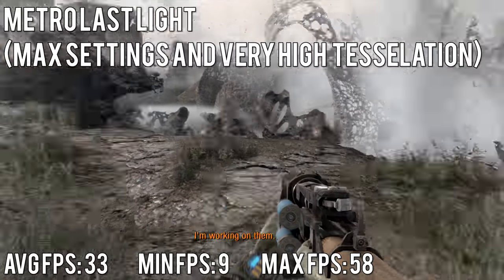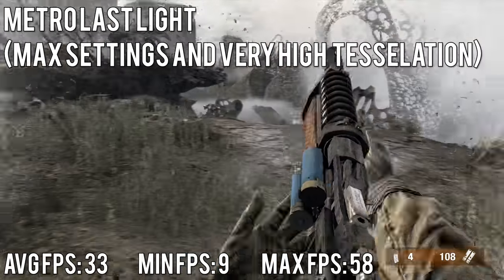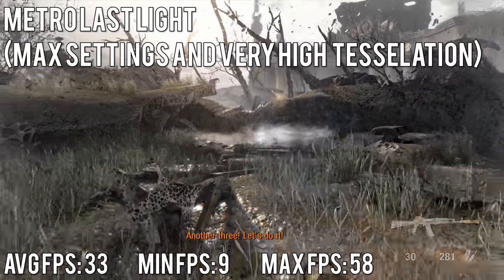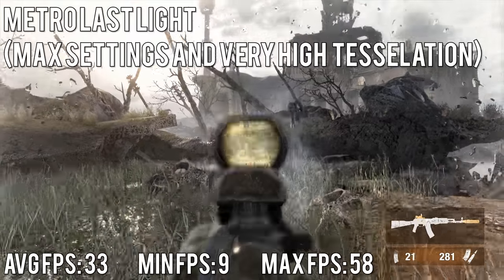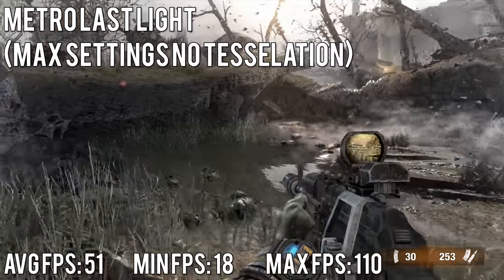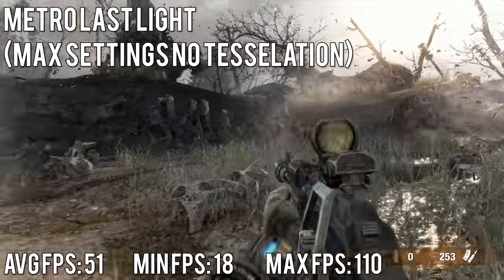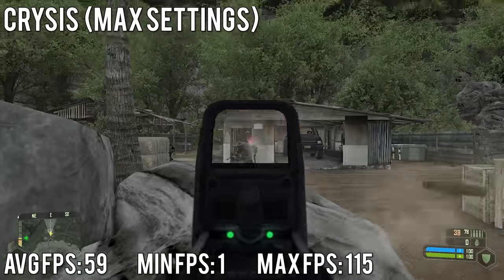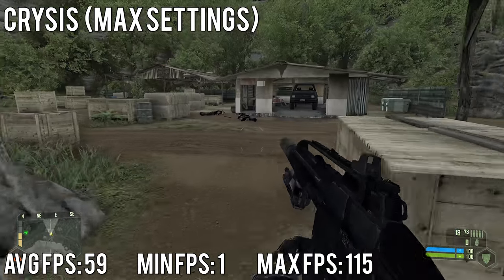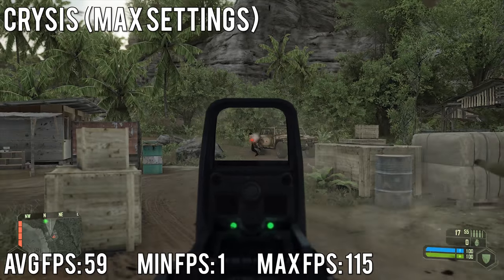Metro Last Light may not be the newest title, but it has a solid in-game benchmark tool and is still hard to run. At max settings with tessellation on Very High, we had an average of 33 fps, a max of 58, and a minimum of 9. With tessellation off: average 51 fps, minimum 18, maximum 110. And of course — can it run Crysis? Yes it can. At 1080p max settings in Crysis 1, we had an average of 59 fps, with a minimum of 1 (loading) and a maximum of 115.